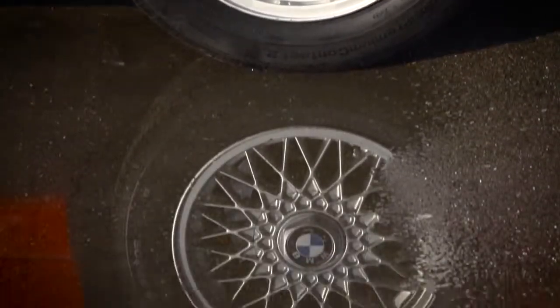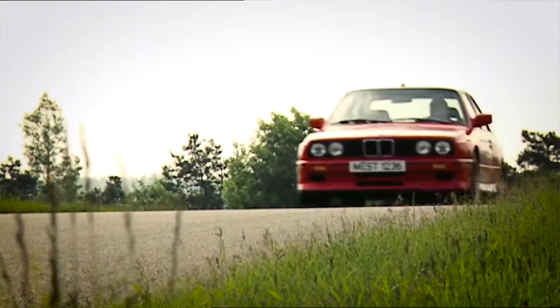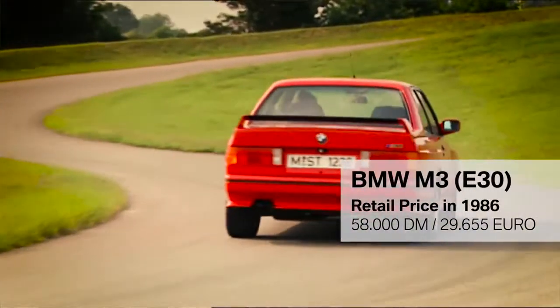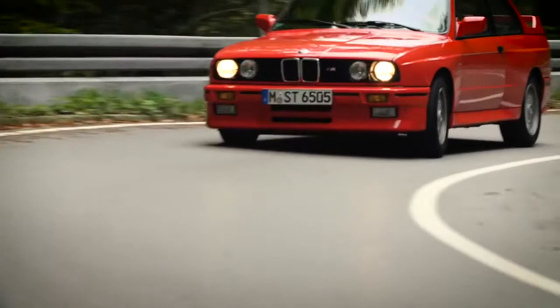To gain the motorsport homologation, we had to build 5000 vehicles within 12 months. Our sales department was skeptical at first. After all, the M3 was one and a half times more expensive than the strongest regular E30, the 325i. But people liked it, and the sales figures were considerably higher than we expected.